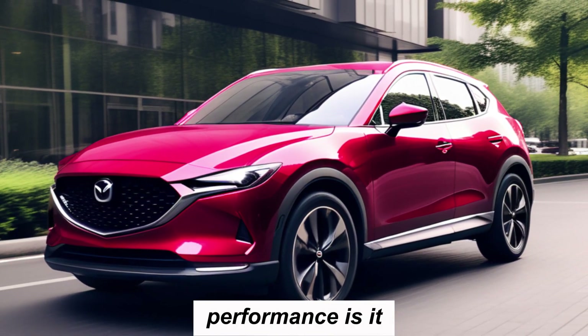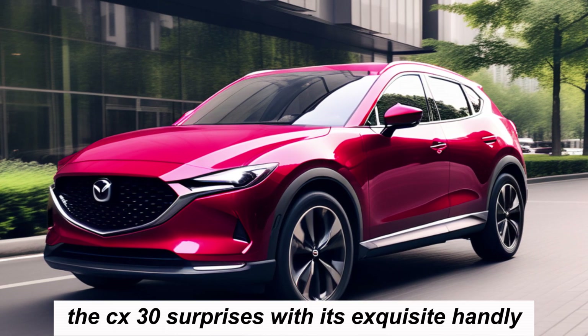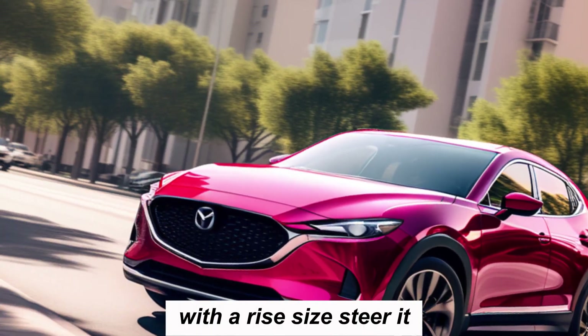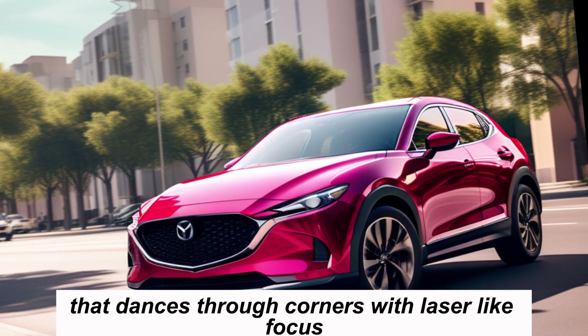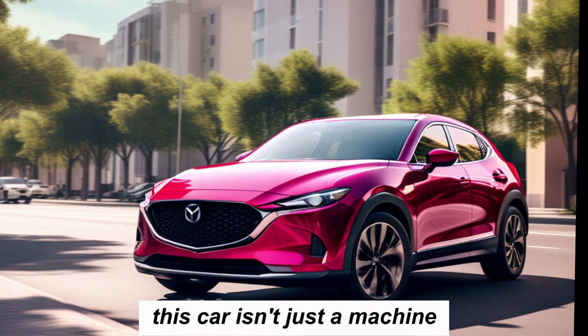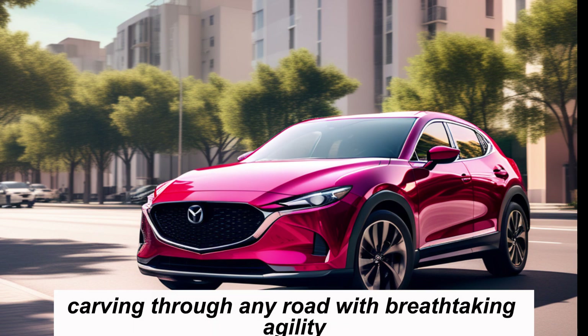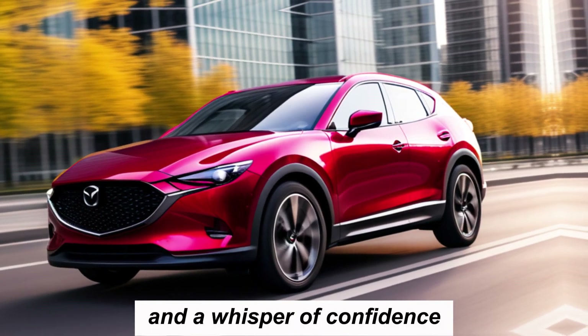But raw power is nothing without control. The CX-30 surprises with its exquisite handling, with precise steering and adaptive suspension that dances through corners with laser-like focus. This car isn't just a machine — it's an extension of your instincts, carving through any road with breathtaking agility and a whisper of confidence.